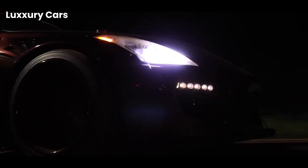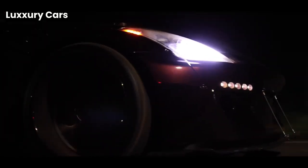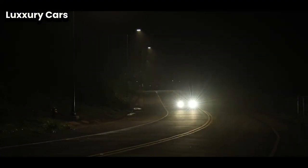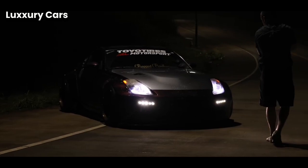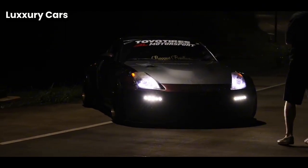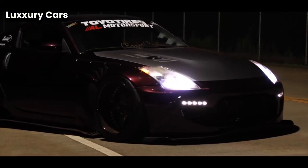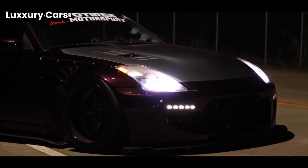Inside, the Phantom is a sanctuary of comfort. The seats are upholstered in the softest aniline leather, chosen for its flawless quality and hand-stitched by artisans with meticulous care. Every detail, from the deep-pile carpets to the hand-polished wood veneers, is crafted to provide an unparalleled experience.